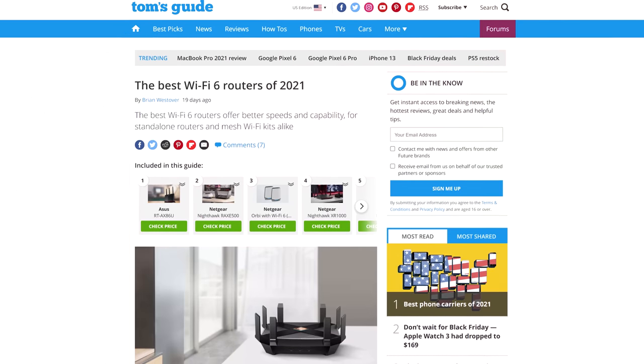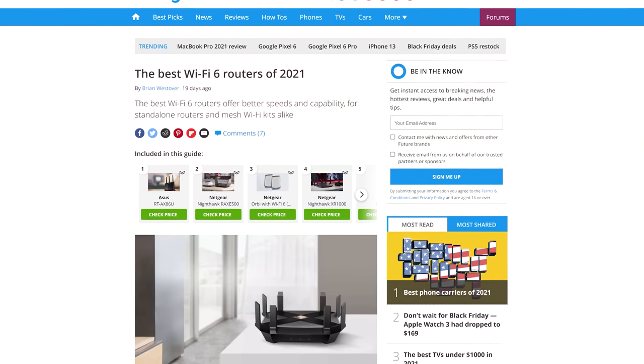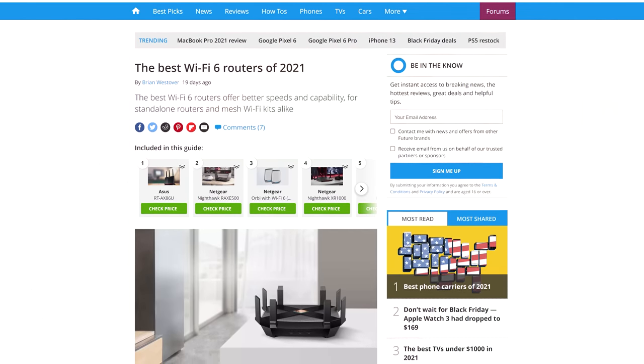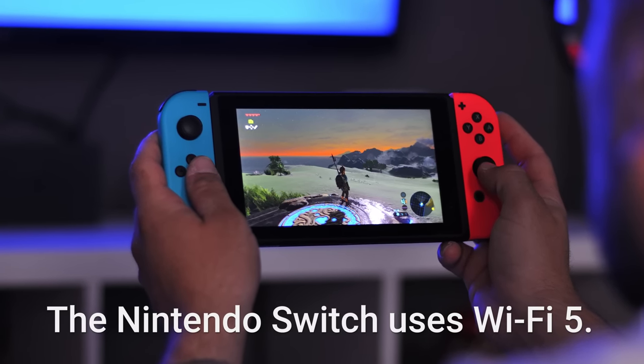Another possible reason is that your router and your gadgets might not support the same version of Wi-Fi. The newest version that's widely available to consumers is Wi-Fi 6, which promises higher speeds and many other benefits. But tons of client devices still for sale today only support Wi-Fi 5. So if you need to go out and buy a new router, keep this in mind to avoid being disappointed if your phones, PCs, and consoles don't actually get any faster.